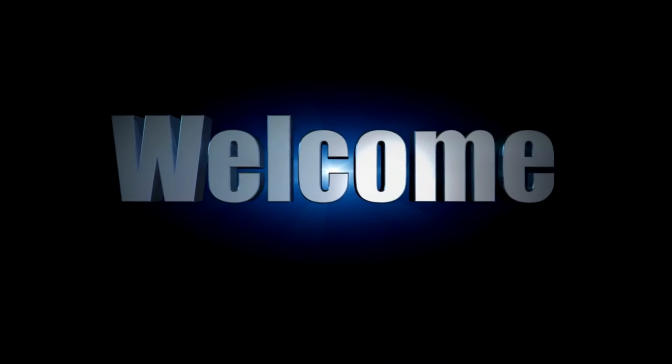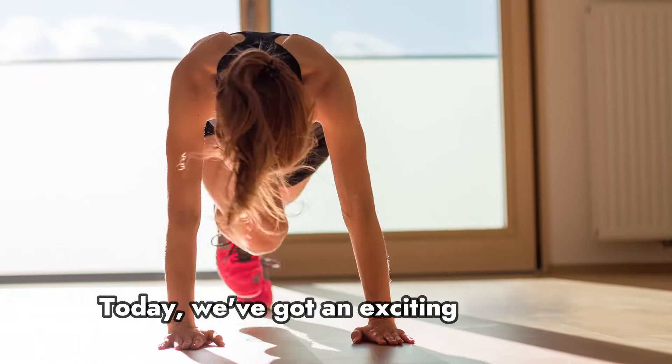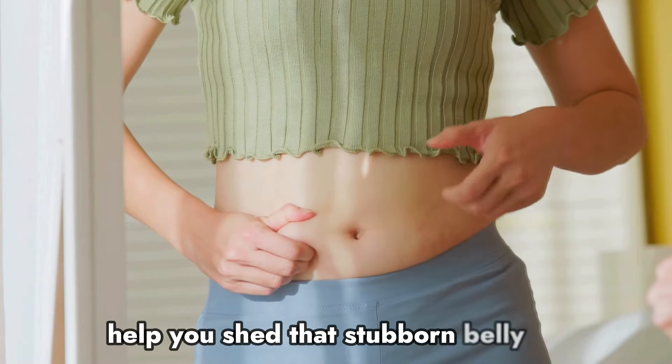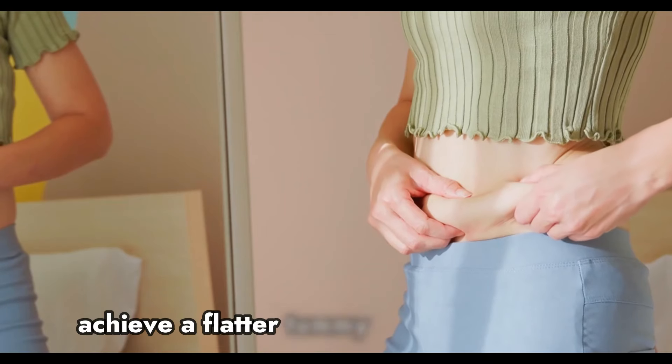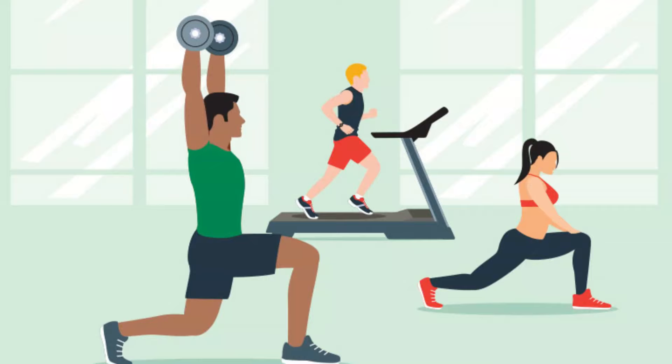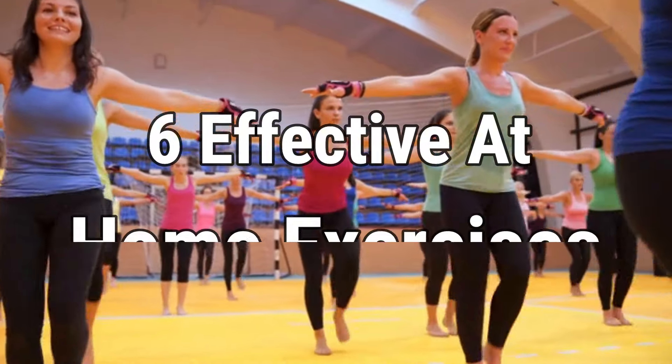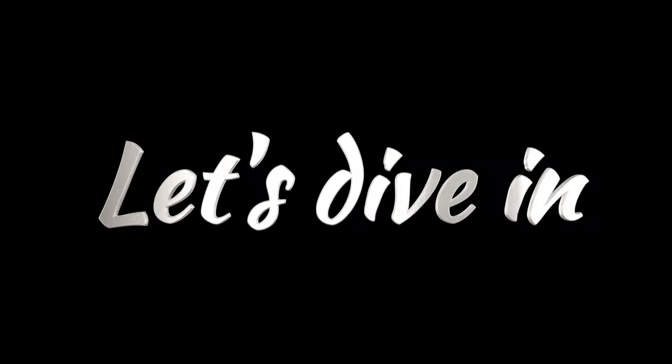Hello everyone and welcome to our channel. Today we've got an exciting workout routine that's specifically designed to help you shed that stubborn belly fat and achieve a flatter tummy in just one month. No gym, no equipment, just dedication and these six effective at-home exercises. Let's dive in.